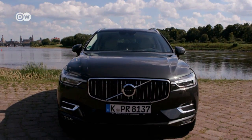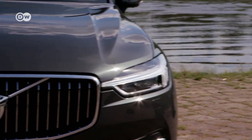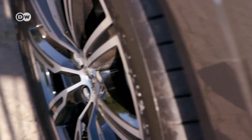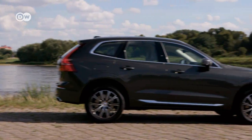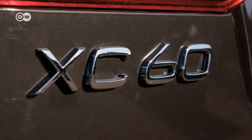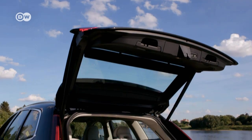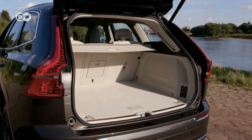Outside, just like its bigger and smaller stablemates, the new XC60 shows Volvo's current face with its distinctive grille. The five-seater is not quite 4.7 metres long, and the trunk's capacity can be expanded from 505 to 1,455 litres.